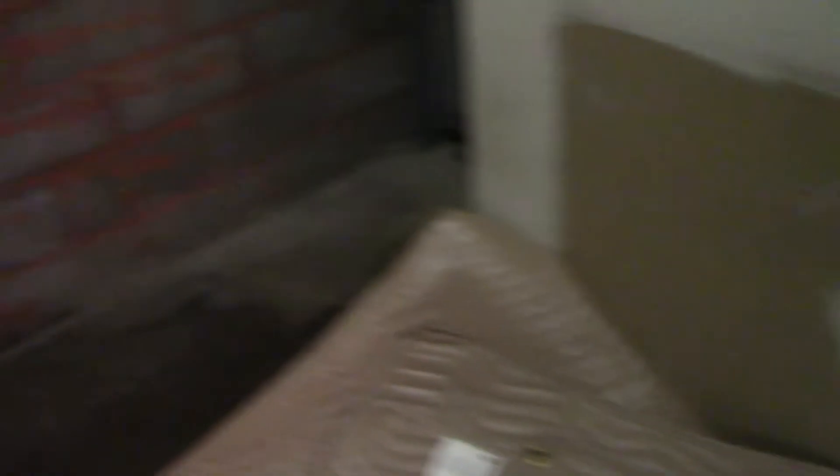It is open. It does stink. No more keys.